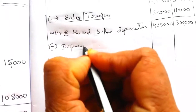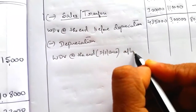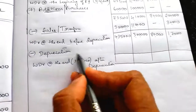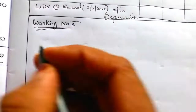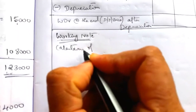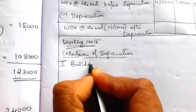Next we have to deduct the depreciation. The balance value after deducting depreciation is the written down value at the end. There are four blocks of asset, so we calculate depreciation separately. Write the heading: Working Note. We will calculate the depreciation one by one, starting with the first block — building.